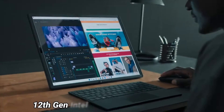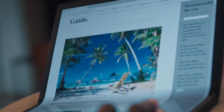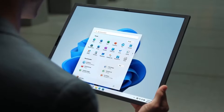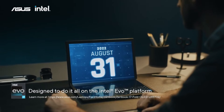The Zenbook 17 Fold comes with the 12th Gen Intel Core i7-1250U, which is a 9W processor with 10 cores and 12 threads. It has two performance cores, eight efficiency cores, and a maximum turbo speed of 4.7 GHz, with built-in Iris Xe graphics. Note that this processor was not designed for gaming or intensive applications.